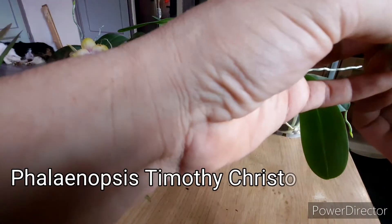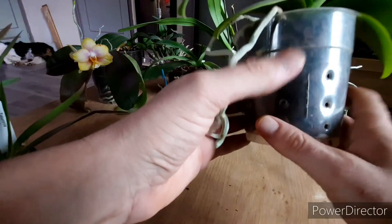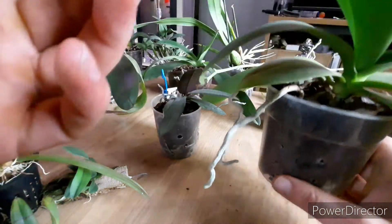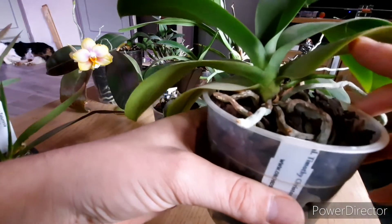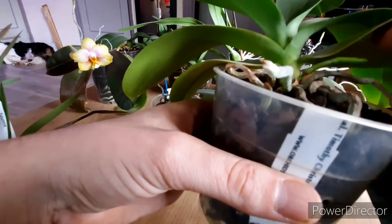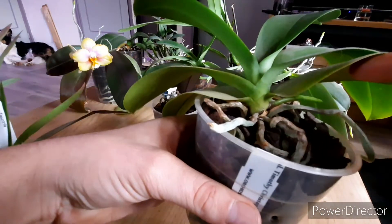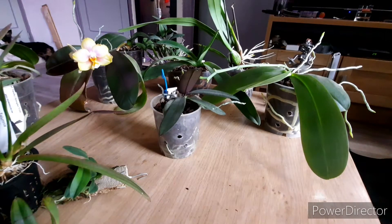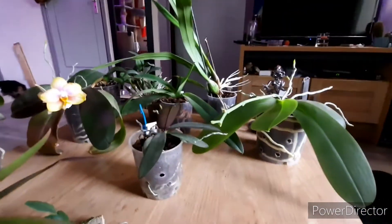Next, Phalaenopsis Timothy Christopher — a numbered plant from Orchids Deluxe. It was in bloom in May when I just started the channel, grew a leaf, and now at the end of the season there's another spike. Very nice — so the Phalaenopsis are doing very well.